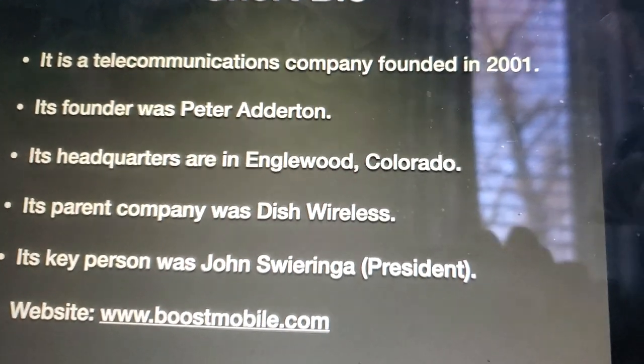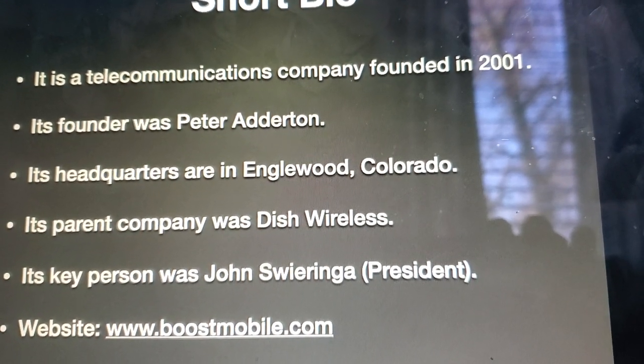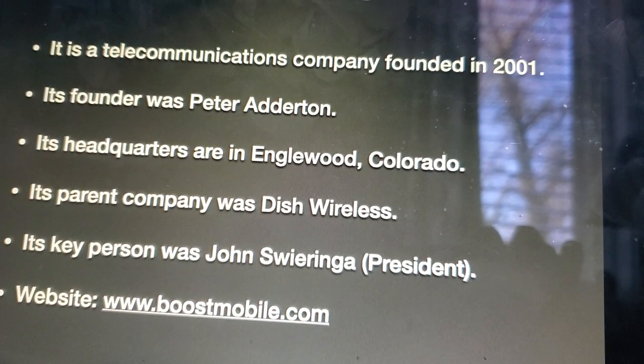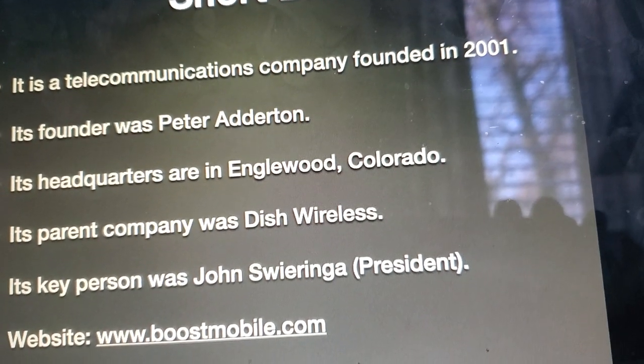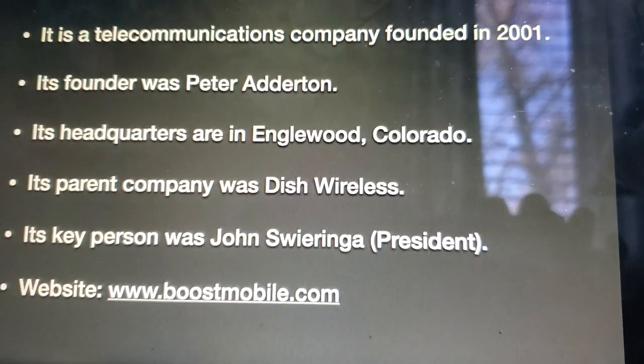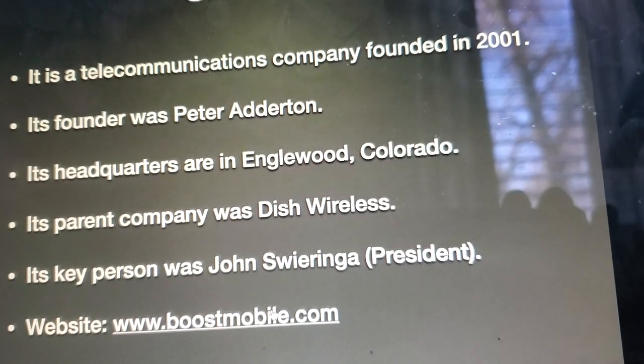It is a telecommunications company founded in 2001. Its founder was Peter Anderson. The headquarters are in Inglewood, Colorado. Its parent company was Dish Wireless. Its key president was John Sroda as the president, and the website can be found at www.boostmobile.com. So let's take a look.